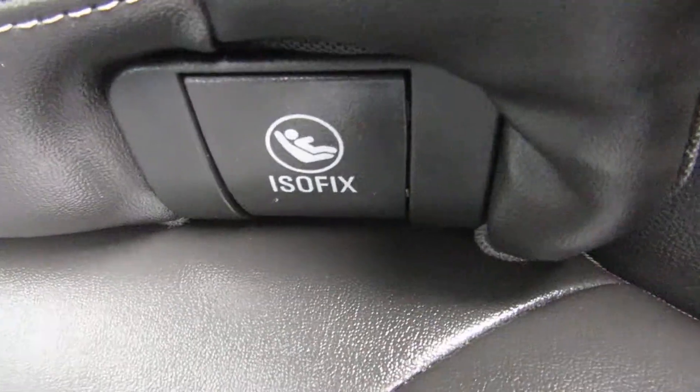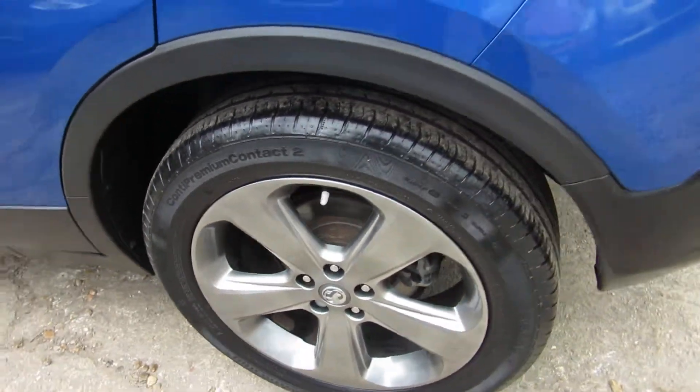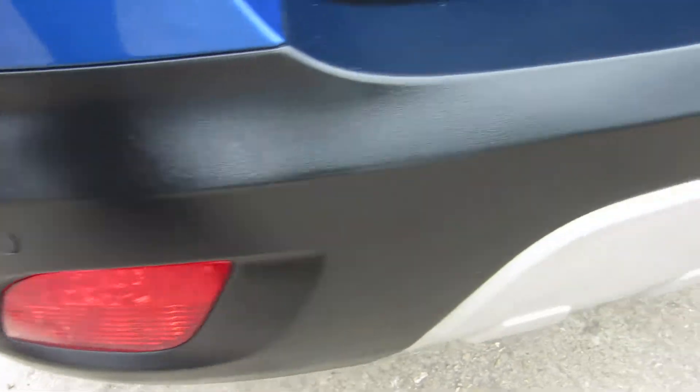You've also got isofix on the outside of the back seats and child proof locks, so the kids will be safe. The other alloy wheels are very clean. Parking sensors all on the back — you can see them there, four of them in total.